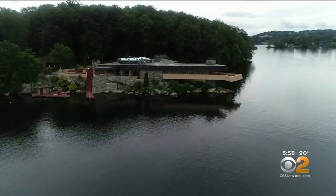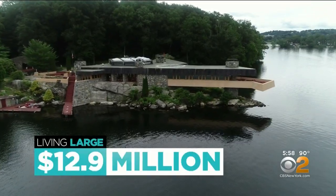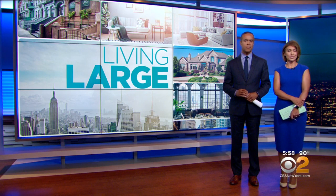To live large on Petra Island on Lake Mayapack will cost you $12.9 million. And to get building materials to the house, contractors are said to have waited for the lake to freeze for easy transport.